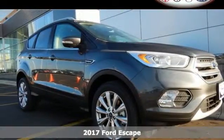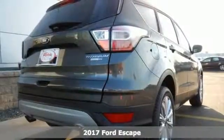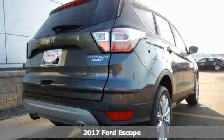Here's a 2017 Ford Escape — more rugged looking and more ready than ever for your adventurous lifestyle.